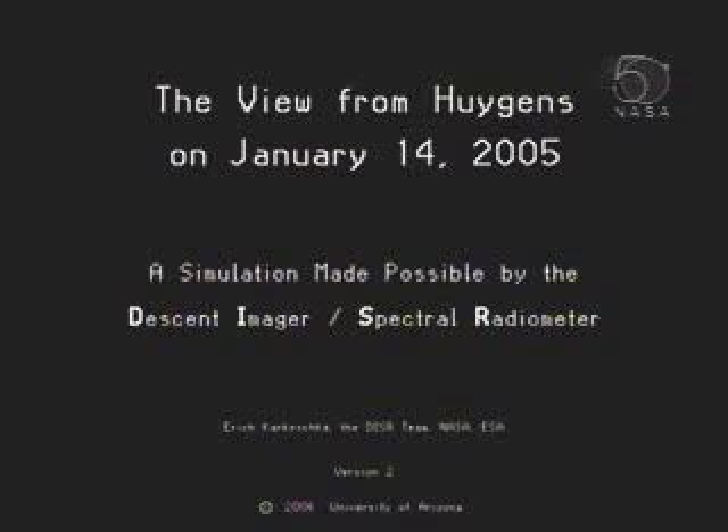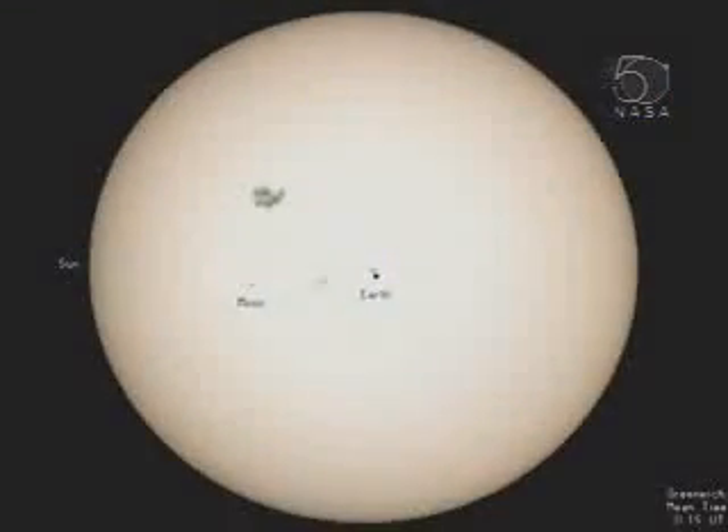January 14, 2005 begins with the Earth passing directly in between the Sun and Saturn, an opposition so perfect that it occurs maybe twice per millennium.